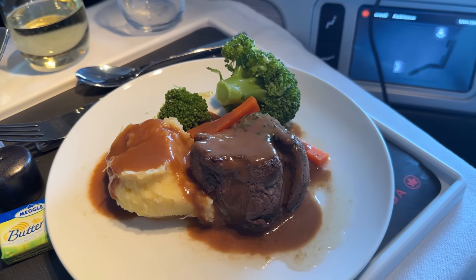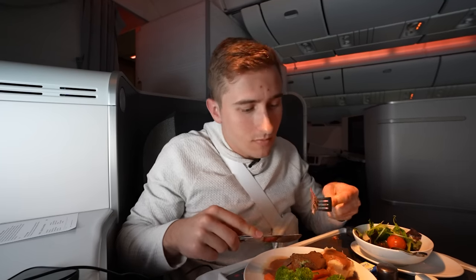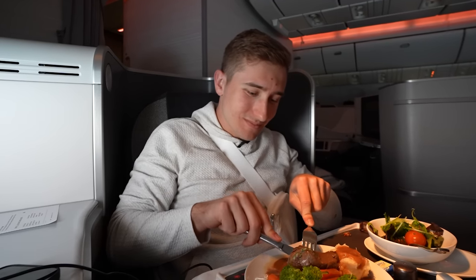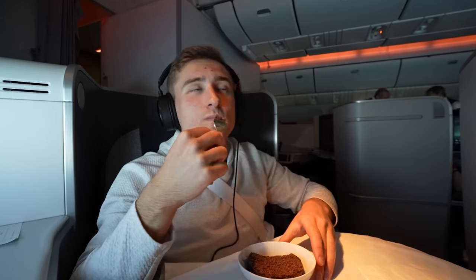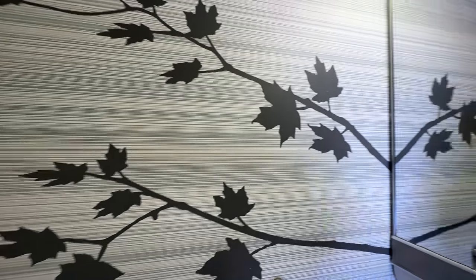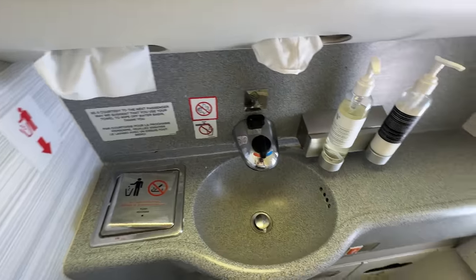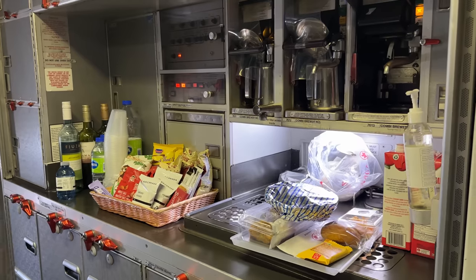Soon after finishing the appetizer, I was immediately brought the main dish. I ordered the beef fillet with mashed potatoes and veggies, and I've never had a meal like this on any flight — it was genuinely some of the best beef I have ever had. For dessert, I was served a chocolate crumble cake, and I can confirm it was just as rich and delicious as it looked. After finishing my meal, I made my way to the bathroom, which had a nice maple leaf design, good headroom, was quite clean, and even had a window to look outside.